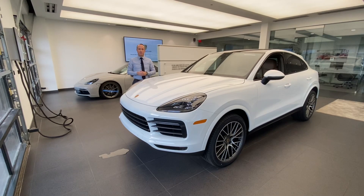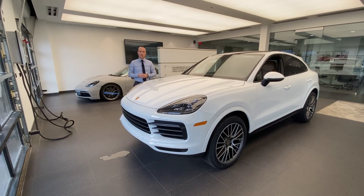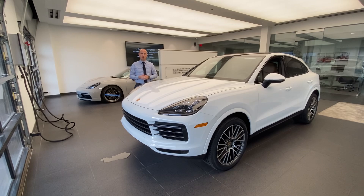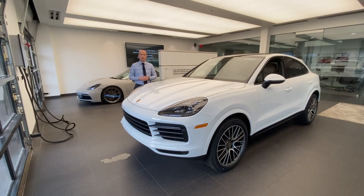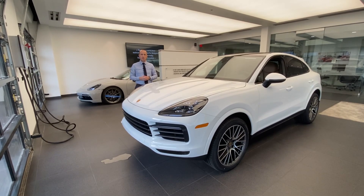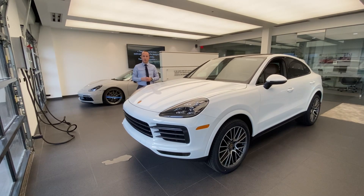Hello everybody, thank you so much for watching. My name is Alexander, I'm a Porsche certified brand ambassador at Porsche West Palm Beach. If you like my YouTube walk-around videos, please consider subscribing to my channel, hit the like button, and feel free to comment down below. You can also contact me directly via cell phone or email with my contact information being in the video description.